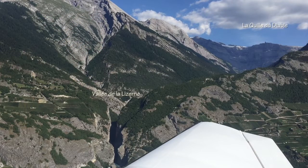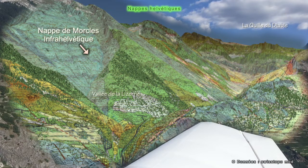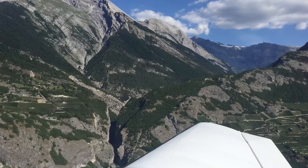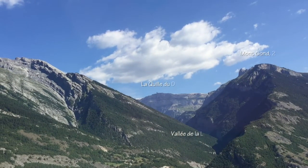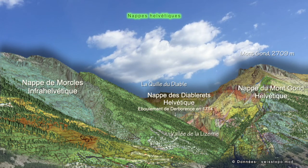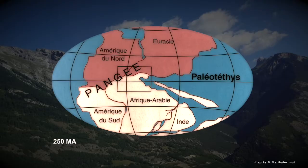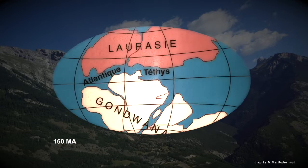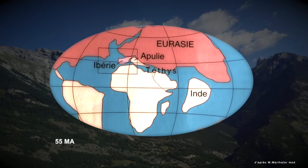Here, we can easily understand what the second story is all about. Every bed has been tilted to the south, brought up by the Alpine collision. In the Alps, we talk about thrust sheets — terrains which have been moved away from their original location where they were created a long time ago. Studying the rocks allows us to recreate previous environments: the geography of old times. We talk about paleo-environments, paleo-geography, and paleo-climates.